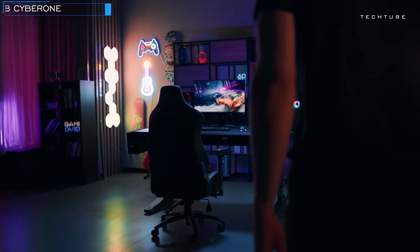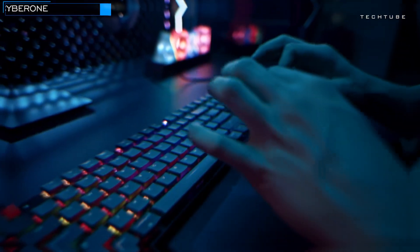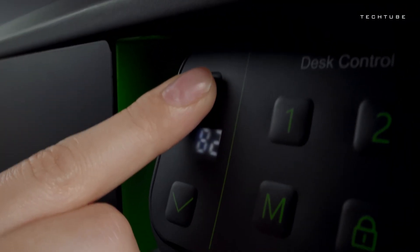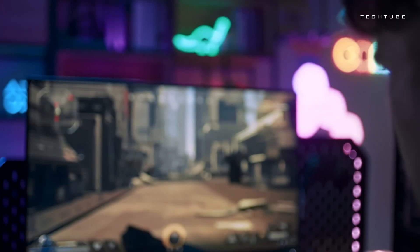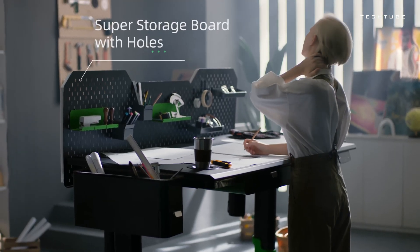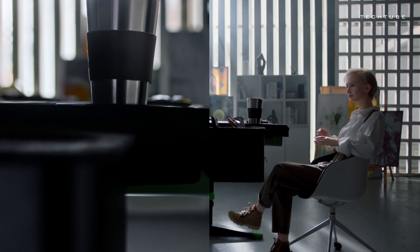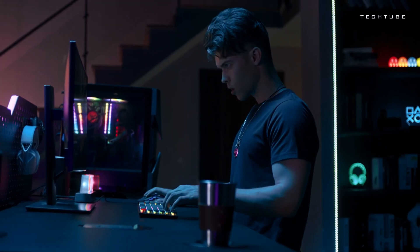Revamp your gaming setup with LivTab CyberOne, the ultimate sit-to-stand gaming desk for maximum adaptability. Equipped with state-of-the-art dual electric motors and an integrated app control, effortlessly tailor the desk's height to your preference, ensuring ergonomic comfort during extended gaming sessions. Boasting a spacious 31.5-inch by 63-inch desktop, LivTab CyberOne accommodates multi-monitor configurations, laptops, and all your gaming essentials. Its automatic height adjustment seamlessly adapts to your preferred level.